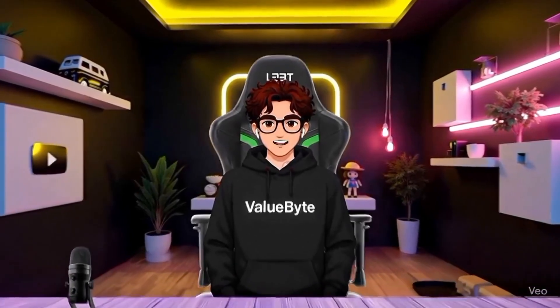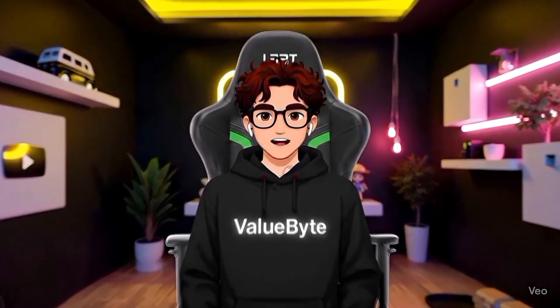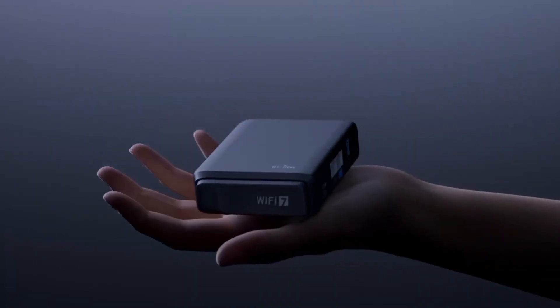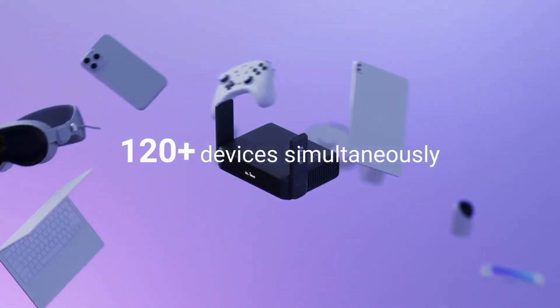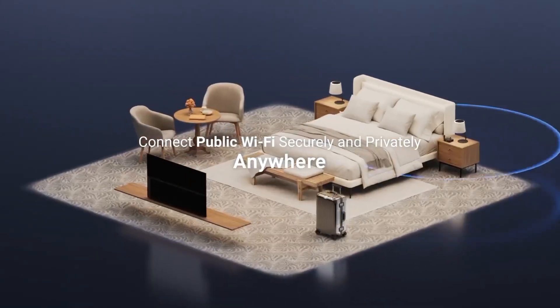But why clone one device when you can trick dozens at once? Number 6: Wi-Fi Pineapple. Number 6 is the Wi-Fi Pineapple, a device so devious it creates its own internet reality. This gadget impersonates trusted Wi-Fi networks, tricking devices into connecting to it automatically. Once connected, it can intercept all their internet traffic, harvest passwords, and even redirect them to fake websites. It's the ultimate tool for demonstrating why you should never auto-connect to public Wi-Fi.